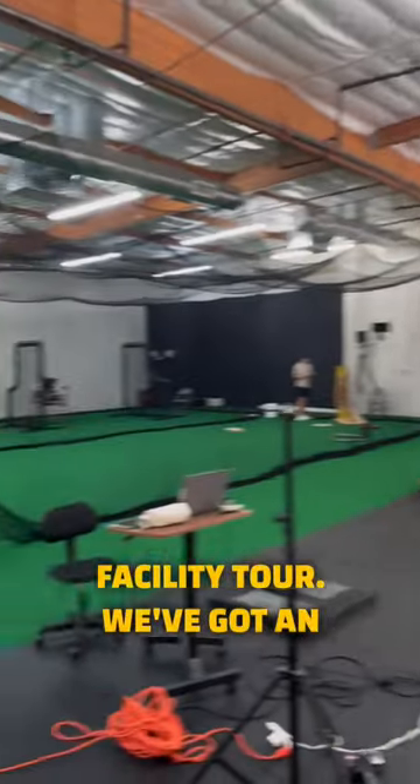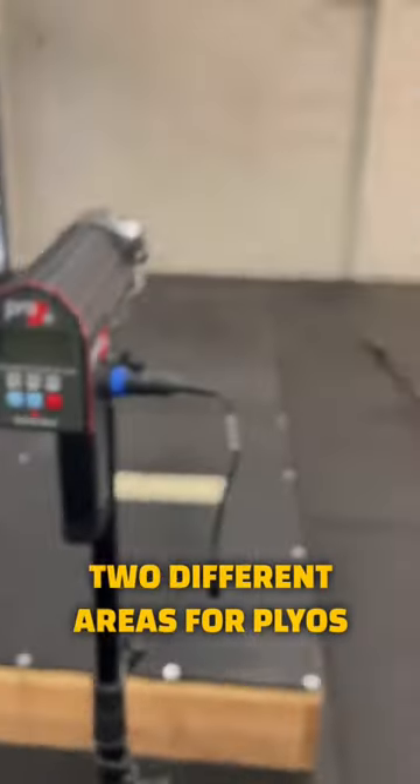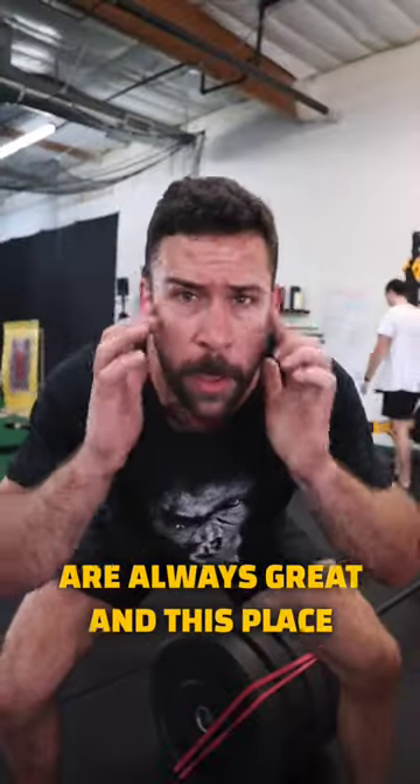We're going to start with the facility tour. We've got an awesome weight room with everything you need to not be small next season. Then there's two different areas for plyos, as well as two tunnels for everybody to get their work in at the same time. The vibes are always great and this place has all the tools needed to get you ready for season.